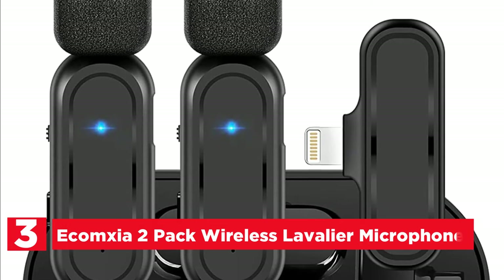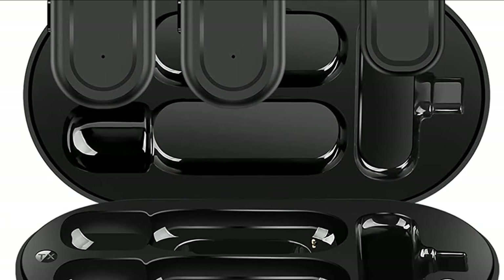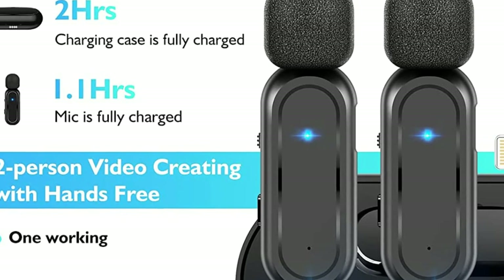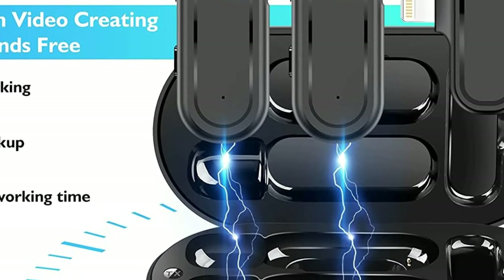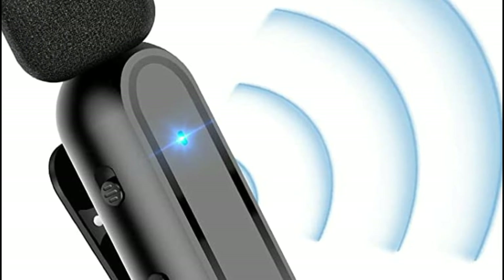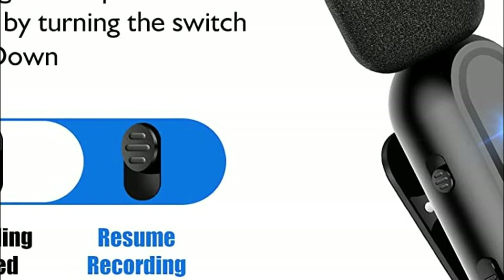At number 3, the Ecomsia 2-Pack Wireless Lavalier Microphone. The WM300 Wireless Mic comes with a charging case and has three distinct noise reduction settings. The built-in advanced active noise-reducing chip lets you record clearly in a noisy setting, alongside the Auto AI noise-cancelling function and manual reverberation and noise reduction modes. There is no Bluetooth and no app required — simply plug the connector into the phone and attach the mic to the shirt; it is operational in just one second.